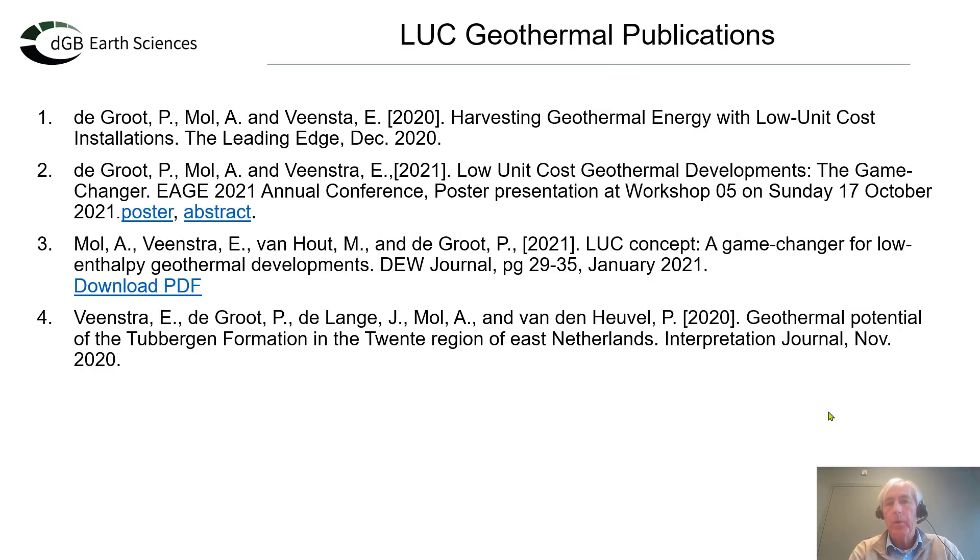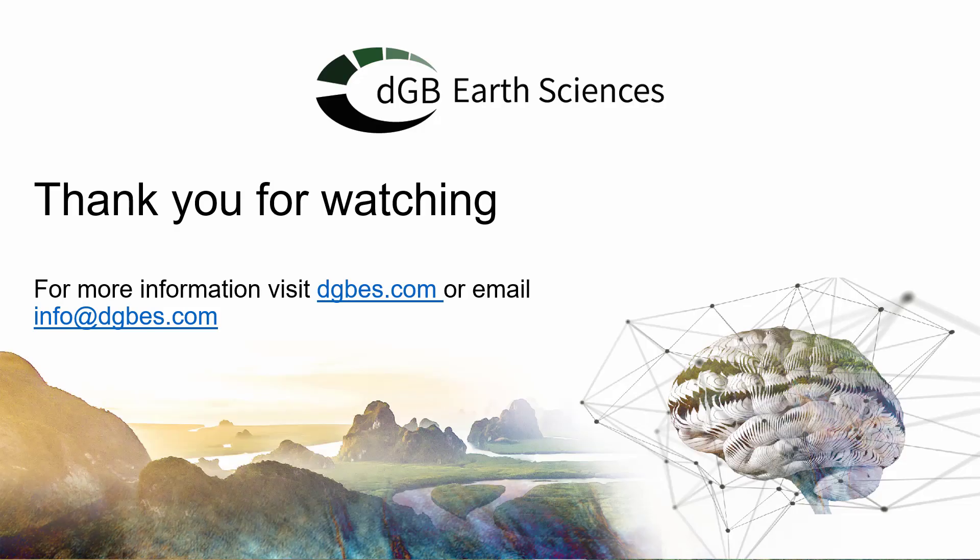Here are some further geothermal publications we have written in the past few years. Thank you very much for your attention — I'm now opening the floor for questions.